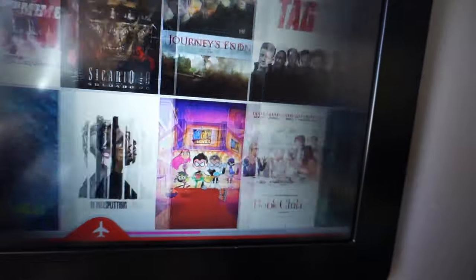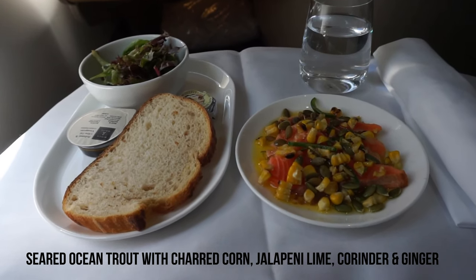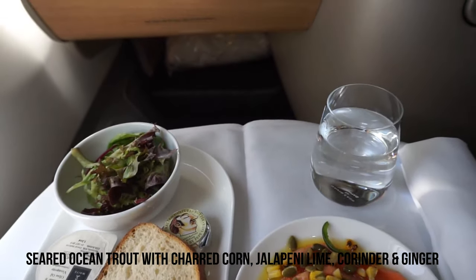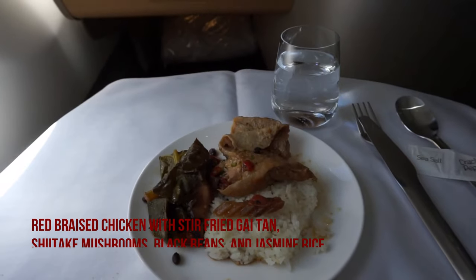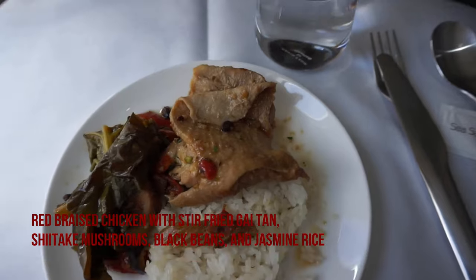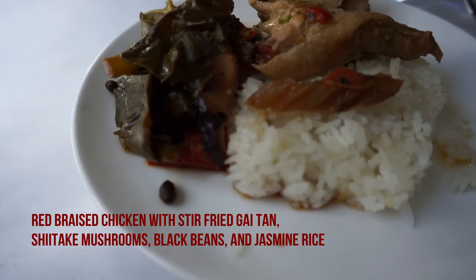Qantas business class food was great. I started with seared ocean trout with shard corn, jalapeño, lime, and coriander. The main course was red braised chicken with stir-fried gai lan, shiitake mushrooms, black beans, and jasmine rice. Finally, I ended with a Magnum salted honey ice cream and coffee.